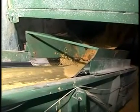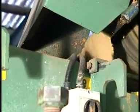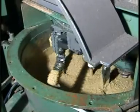Once ready, the mixture is transferred by a conveyor belt into the automatic batcher of the press in order to be poured into the moulds.